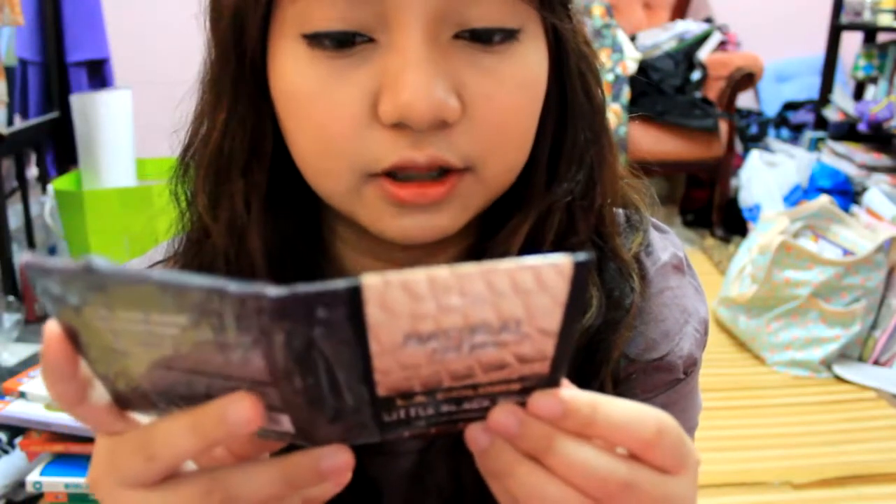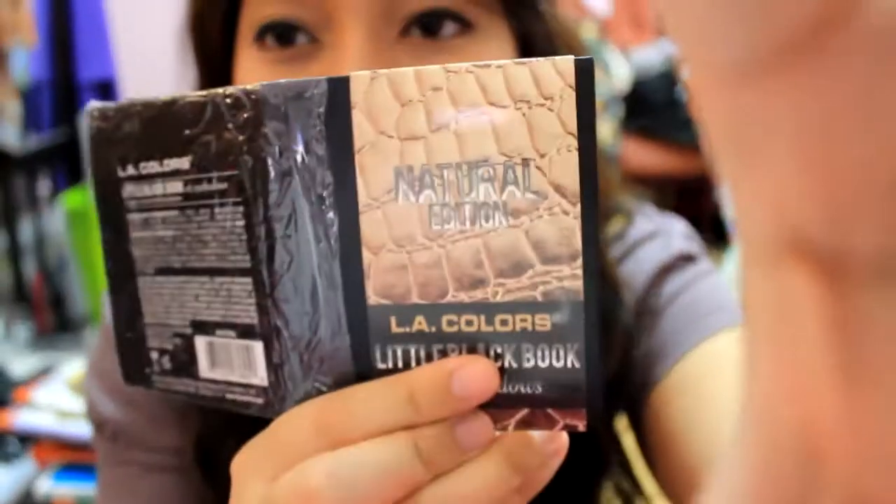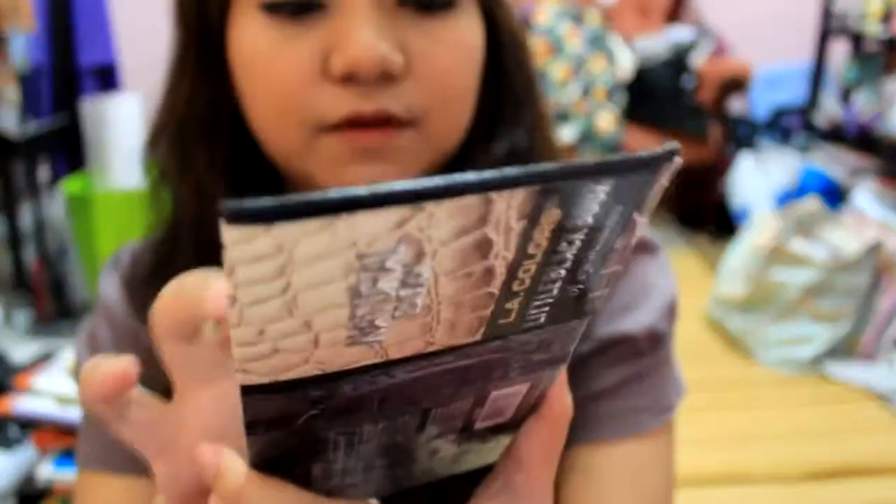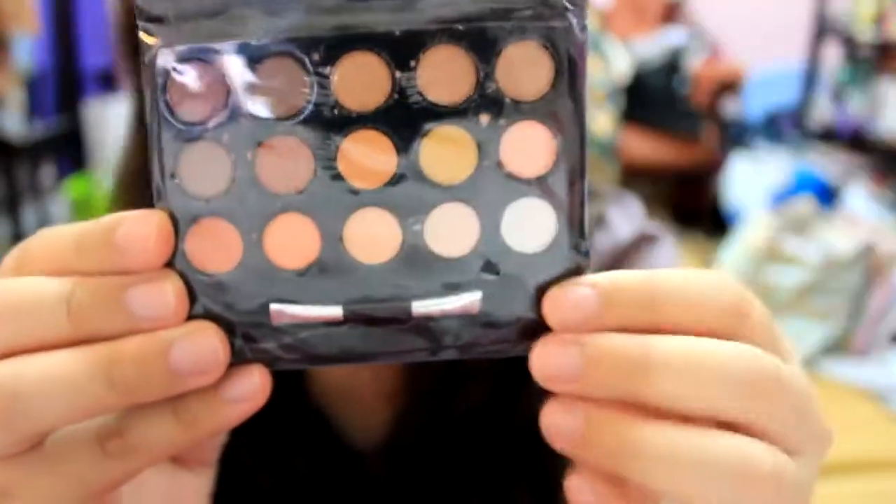Look at this — this is the LA Colors Little Black Book of eyeshadows. I'm filming this haul early because I have school and it's going to be busy. I don't know if I'm going to have time to edit, film, render, and upload, so I'm doing this now quickly. It has fifteen eyeshadows — all neutral colors. This is so tiny, oh my god. No wonder it was so inexpensive.